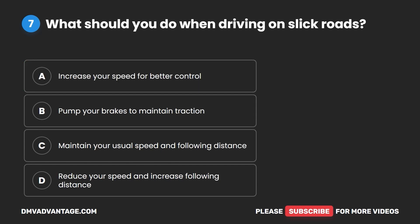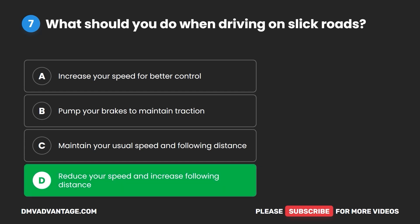Question seven. What should you do when driving on slick roads? A. Increase your speed for better control. B. Pump your brakes to maintain traction. C. Maintain your usual speed and following distance. D. Reduce your speed and increase following distance. The correct answer is D: reduce your speed and increase following distance.